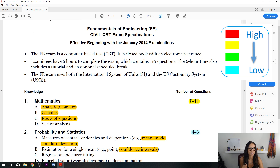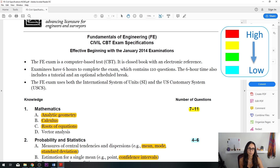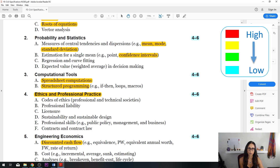Now let's look at the material that will be on the test and compare it to the number of questions covered. Math is in the high range at 7 to 11 questions. Statistics, computational tools, ethics, and engineering economics are in the low numbers.